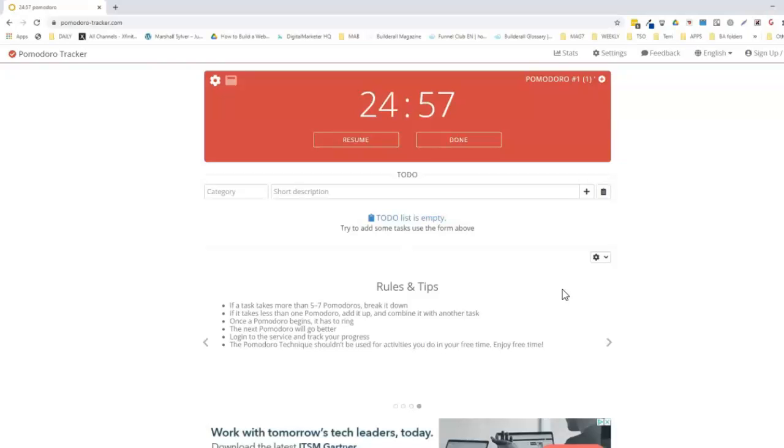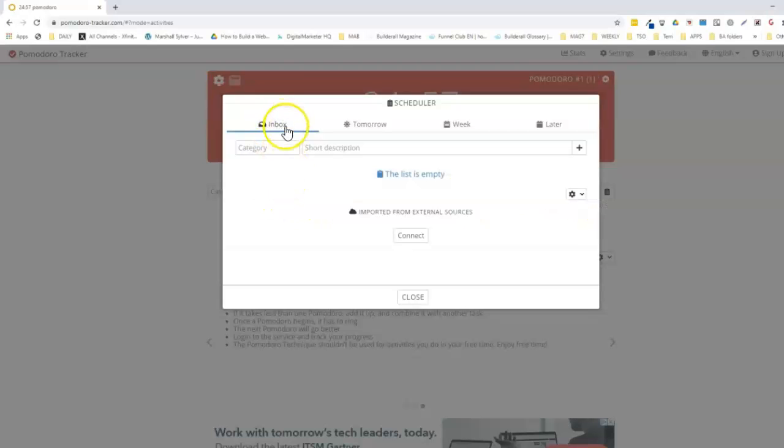You really need to enjoy your free time. Those are the basics, and it's really wonderful because the to-do list lets you add categories. You can have a short description here, and here is how you can schedule them. You can put tasks into a category with a short description and schedule them for tomorrow, this week, or later.